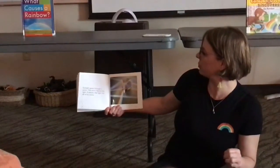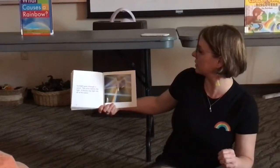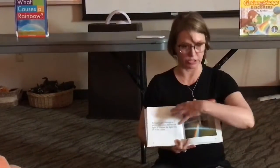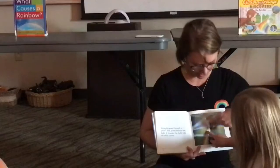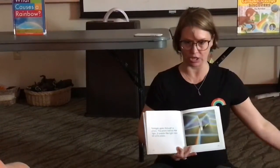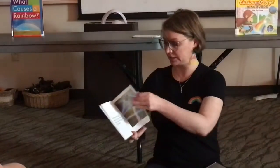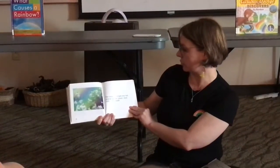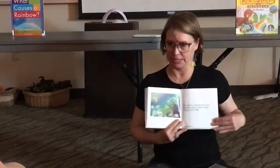Sunlight goes through the prism and the prism bends the light. It breaks the light into all of its colors. The colors in the sunlight are red, orange, yellow, green, blue, indigo, and violet.